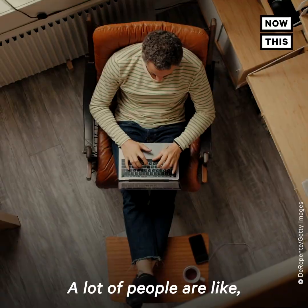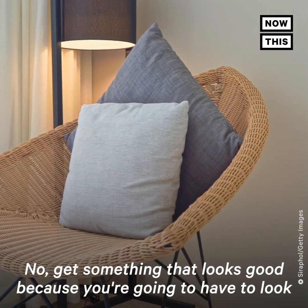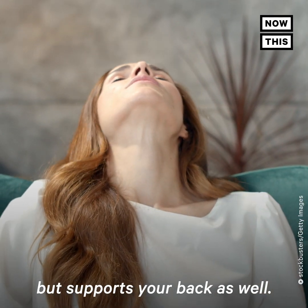Also, making sure you've got a good chair. A lot of people are like, oh, I should get an office-y chair if I'm working from home. No — get something that looks good, because you're going to have to look at that chair even when you're not working. So make sure you get a chair that's comfortable and looks good, but supports your back as well.